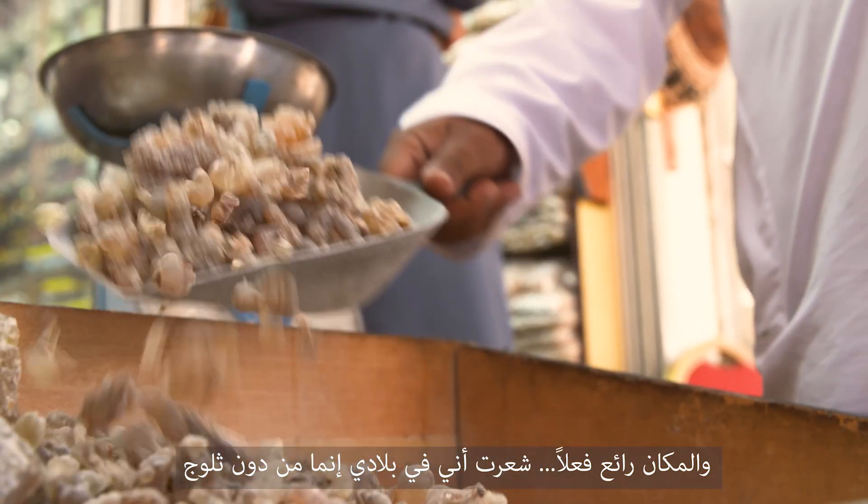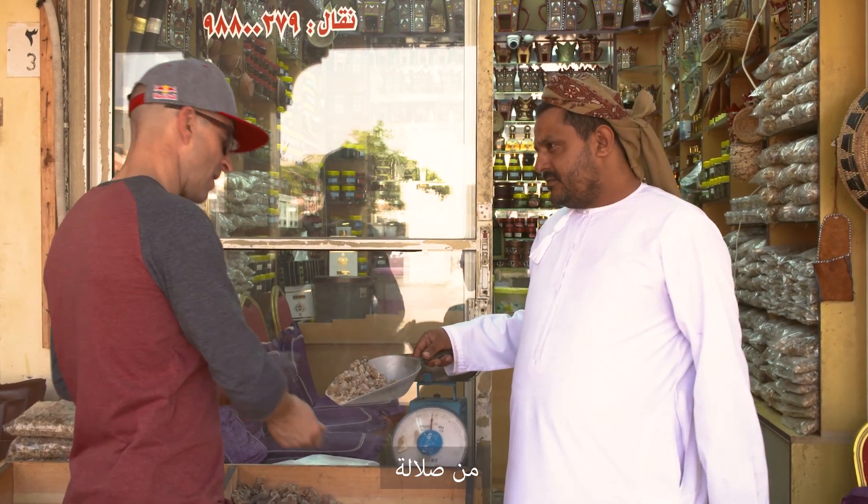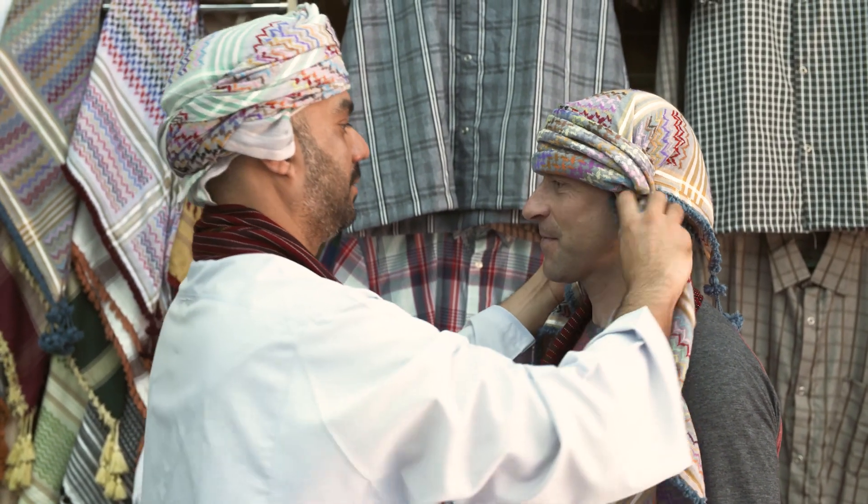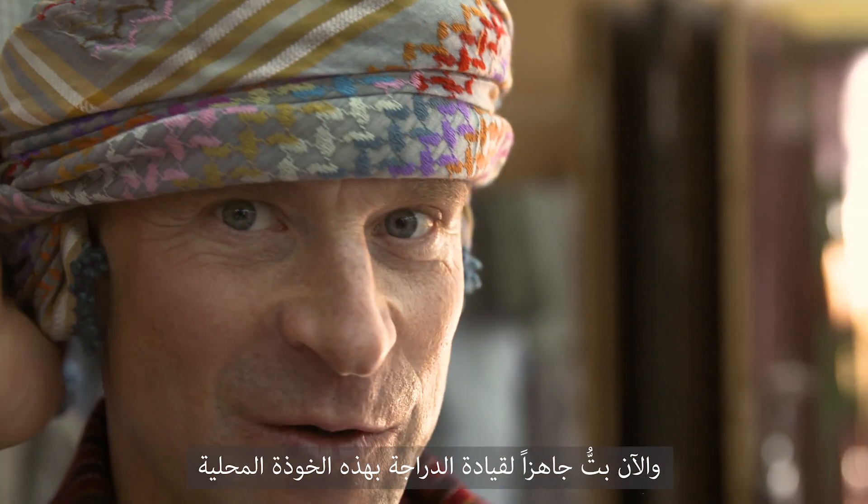It's like at home but without snow. Mountains in the mountains? Yeah, now I'm ready to ride with the local helmet here.